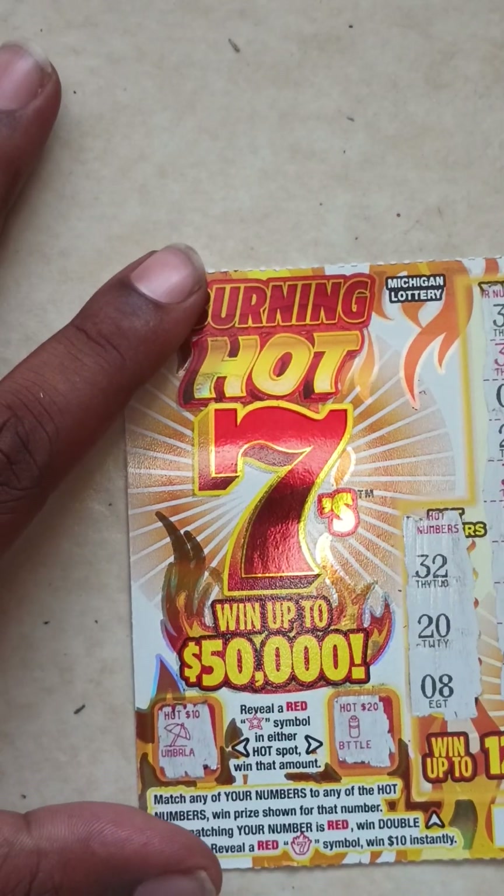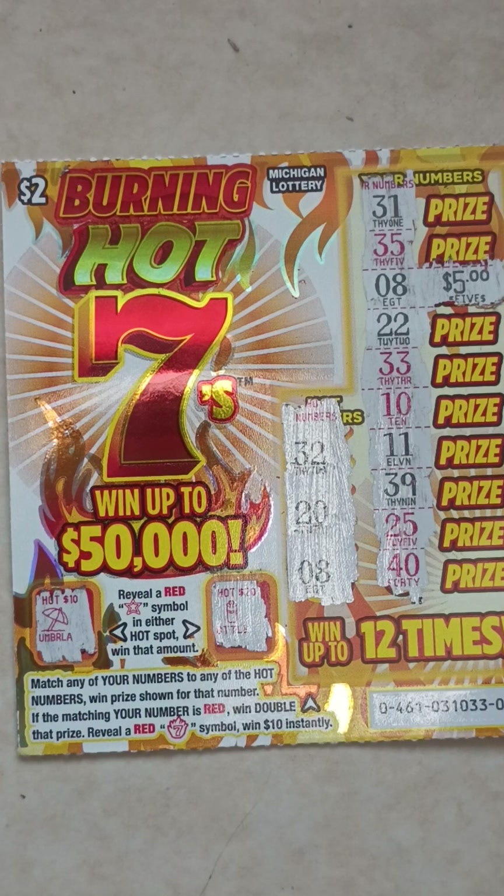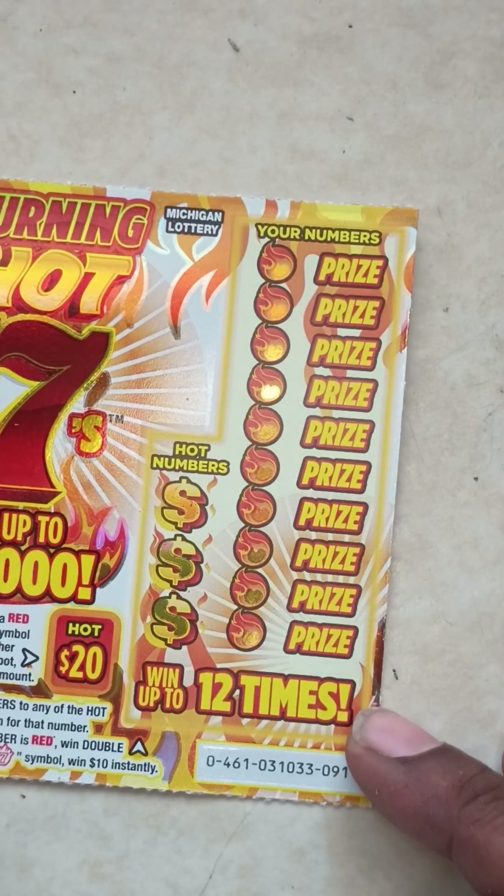So I got three tickets left. Won $5 so far — did six tickets total. First ticket was a $5 winner, just did six straight losers. Got three tickets left.